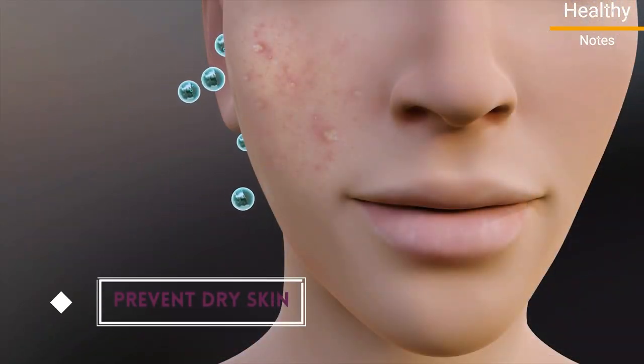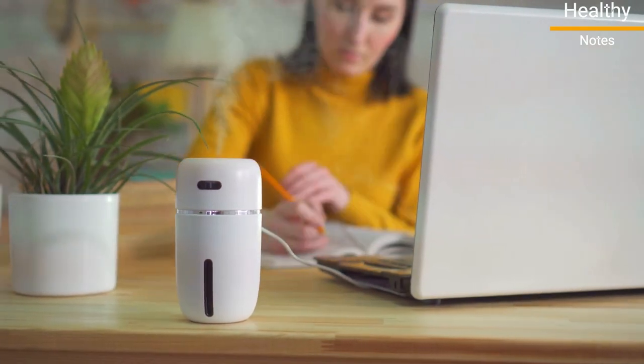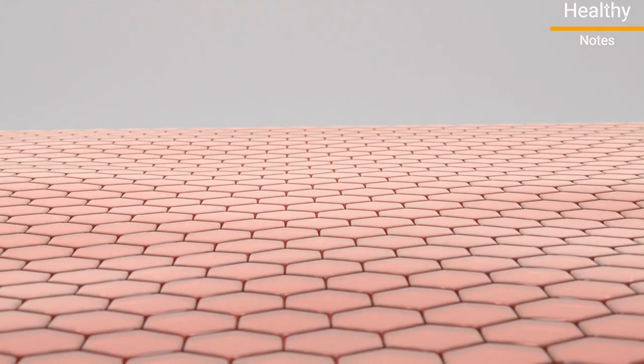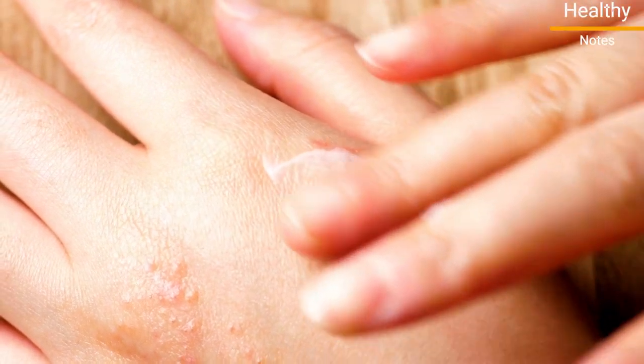Number 2: Prevent dry skin. Use a humidifier to keep the air in your home or office moist. This can help prevent dry skin before it starts. Moisturizers for sensitive skin can keep your skin supple and moisturized.